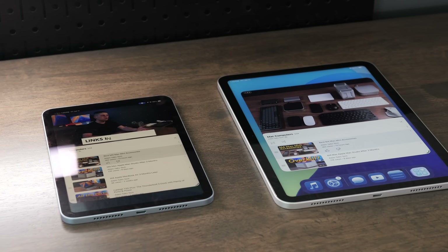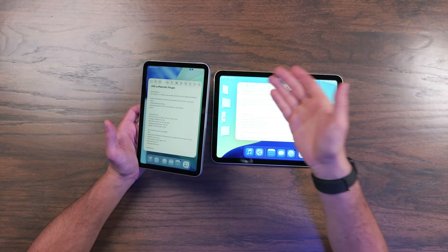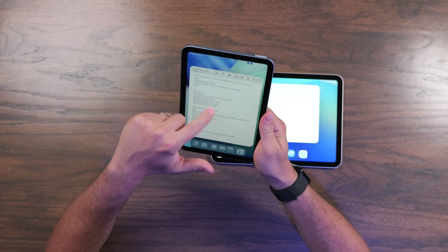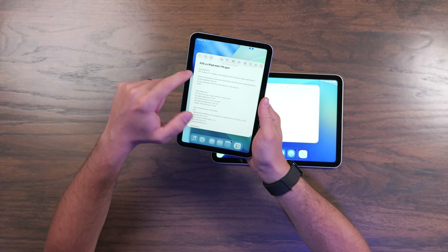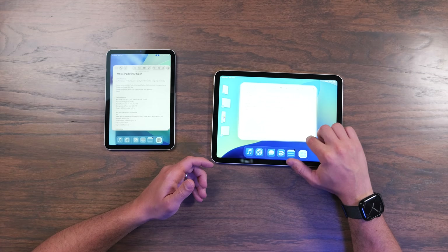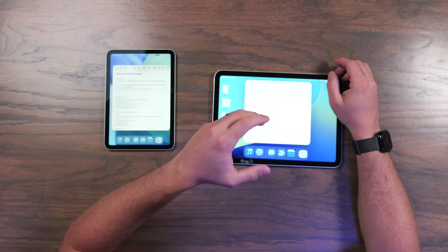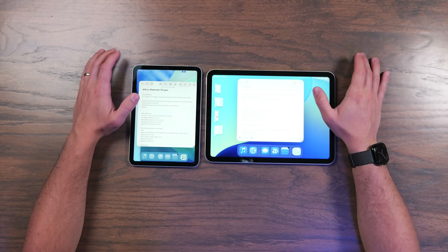The iPad Mini has an 8.3-inch display and the iPad A16 has an 11-inch display, which basically feels like the iPad A16 is two iPad Minis put together. The Mini is very comfortable to hold and use. With iPadOS 26, you can actually resize apps and have multiple windows on it, which is a really nice touch — this now feels like a higher-end iPad than it used to. The iPad A16 also added the ability to resize apps and have multiple apps open at the same time, which wasn't previously a feature before iPadOS 26, so that really leveled the playing field with multitasking on both.